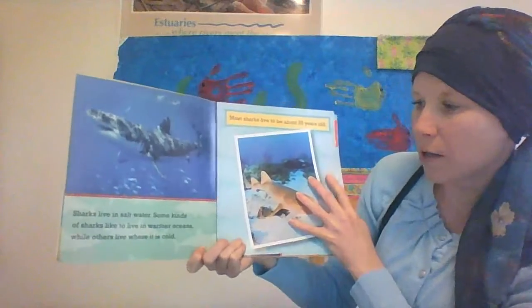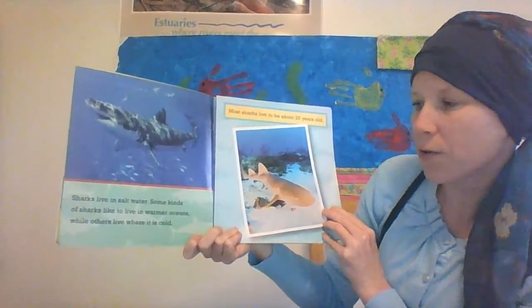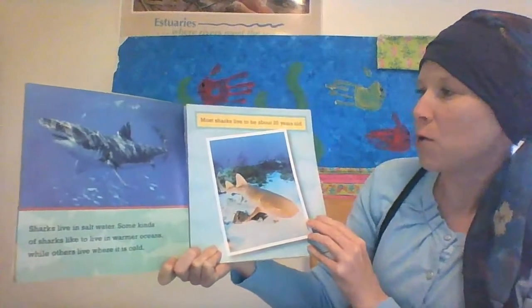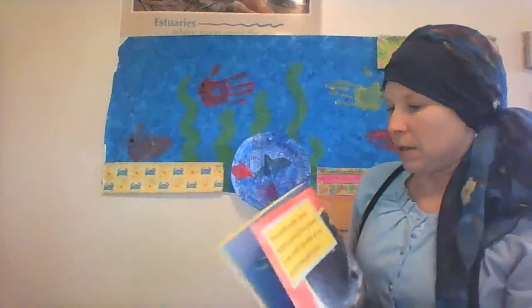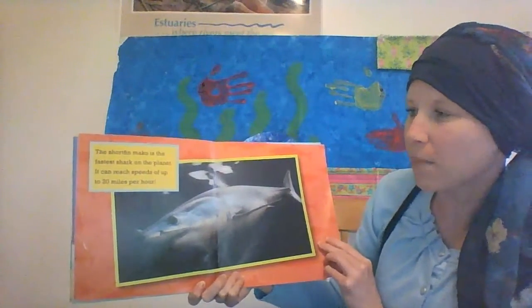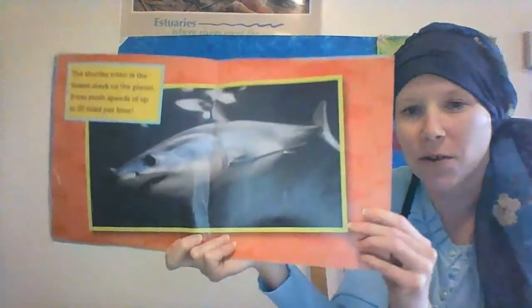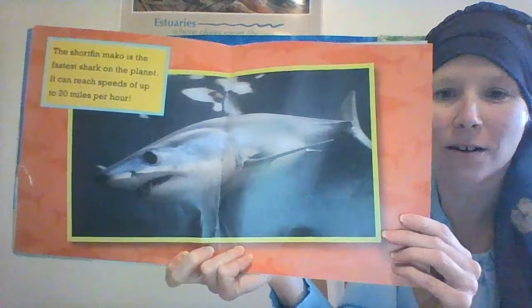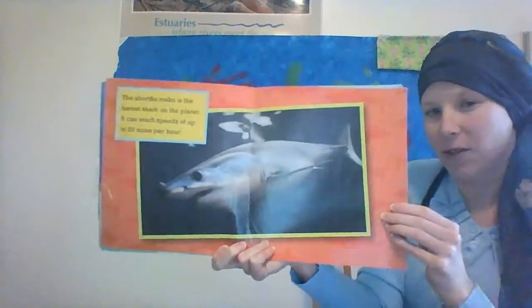Sharks live in salt water. Some kinds of sharks like to live in warmer oceans, while others live where it is cold. Most sharks live to be about 25 years old. The shortfin mako is the fastest shark on the planet — it can reach speeds of up to 20 miles an hour. I put the mako shark in our slideshow presentation from our Zoom meeting this morning. They go really fast.